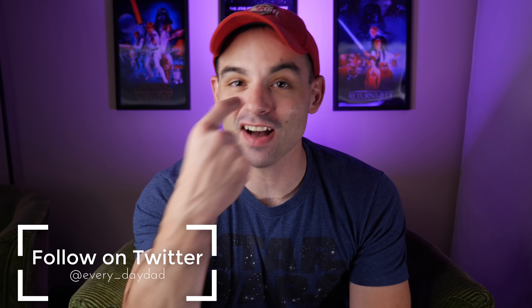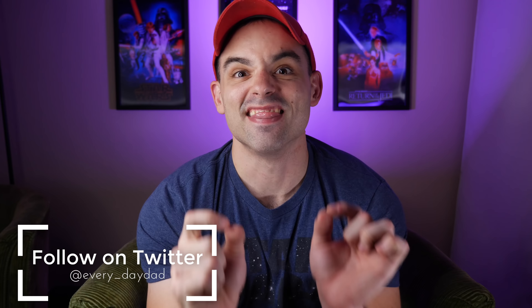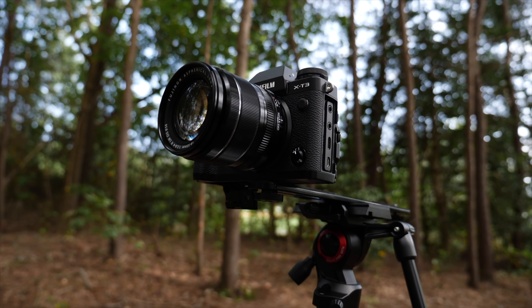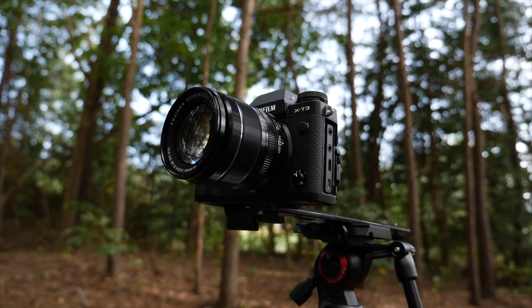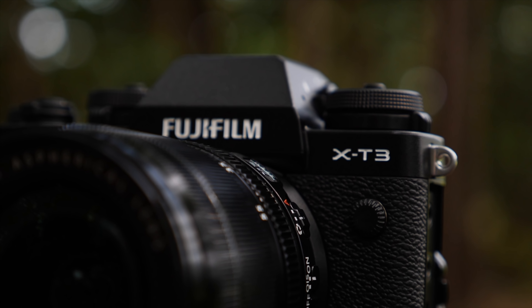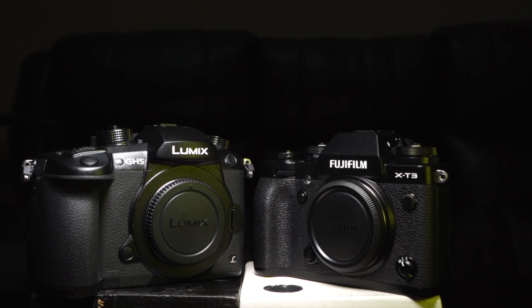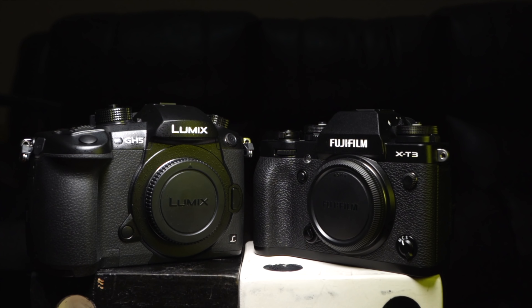What's up everyone? I'm the Everyday Dad, and if I can figure it out, you can figure it out. This is the video I've been waiting to make since I originally got interested in the Fuji X-T3, because I think I'm going to shock some people. This will be our last video in our week of Fuji X-T3 coverage.